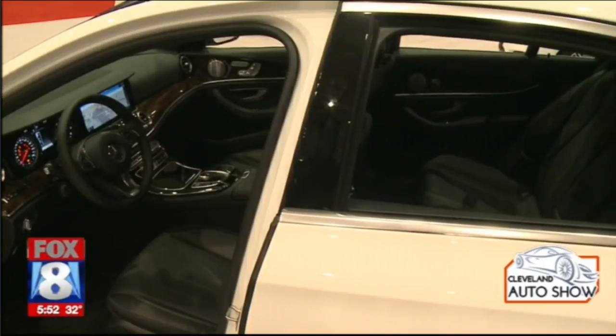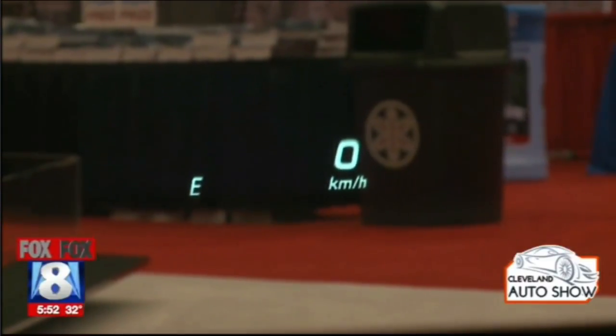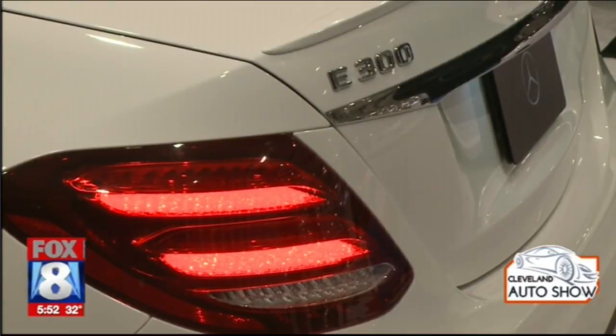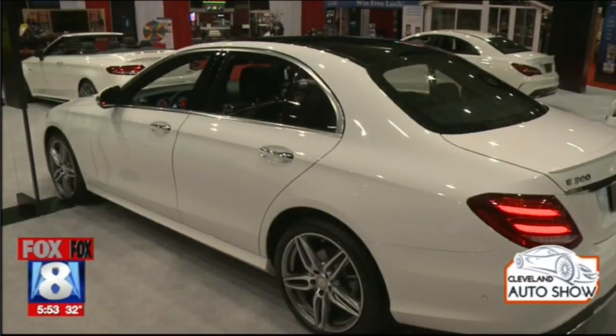Mercedes-Benz has also updated its technology and safety features. You can now have the car tell you with the push of a button where you can park. When you get ready to back into a parking space, you can have the car park for you, or you can have it parallel park.